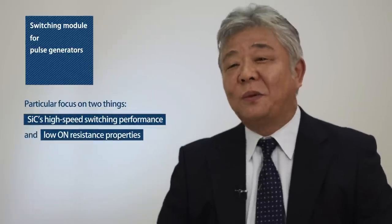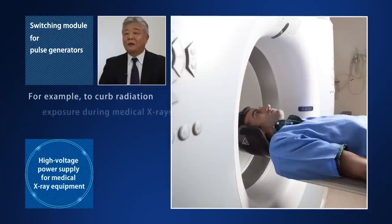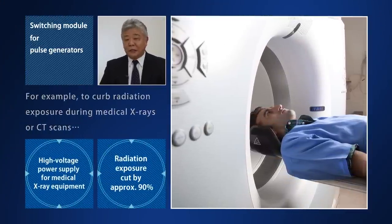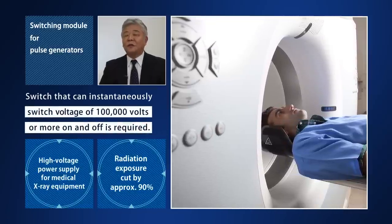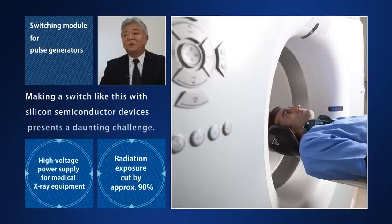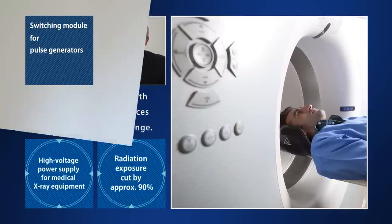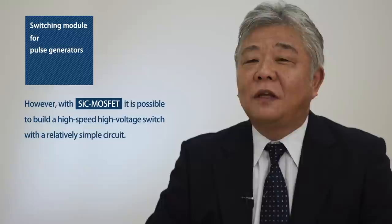For this product, there were two things we were particularly focused on: SiC's high-speed switching performance and its low on-resistance properties. For example, to curb radiation exposure during medical x-rays or CT scans, we need a switch that can switch voltage of 100,000 volts or more on and off instantaneously. Making a switch like this with silicon semiconductor devices presents a daunting challenge. However, with SiC MOSFET, it is possible to build a high-speed, high-voltage switch with a relatively simple circuit.